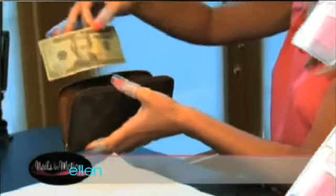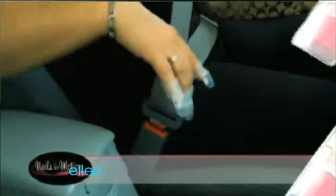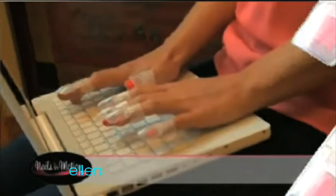So go ahead, get your money from your purse, put on your coat, answer your phone, fasten that seat belt — there's nothing you can't do while Tip Tops shields and protects your beautiful manicure.